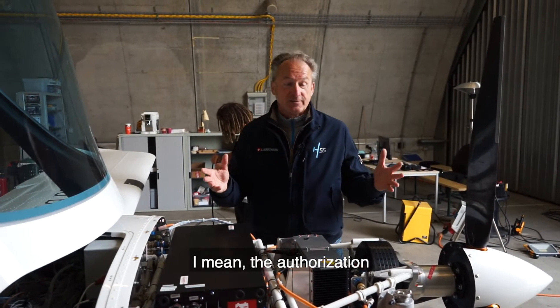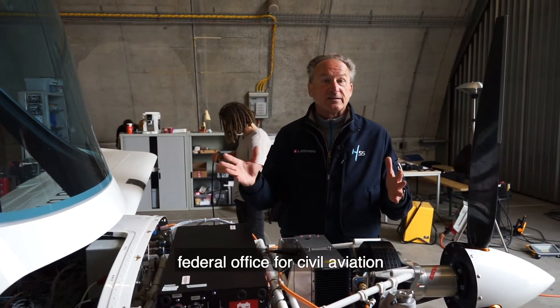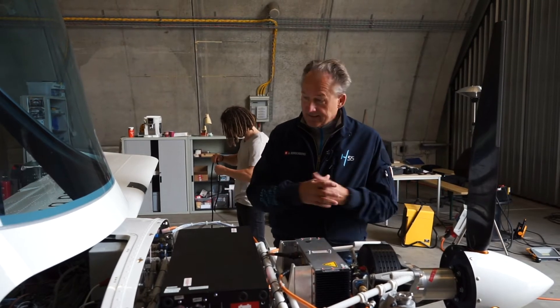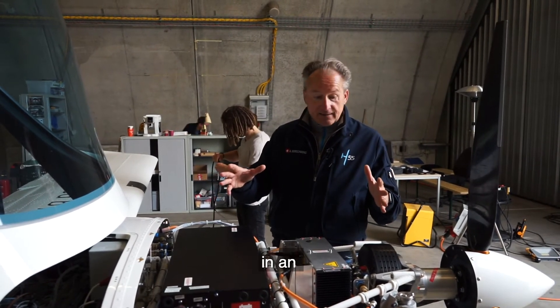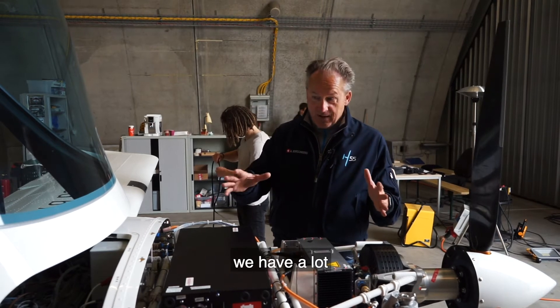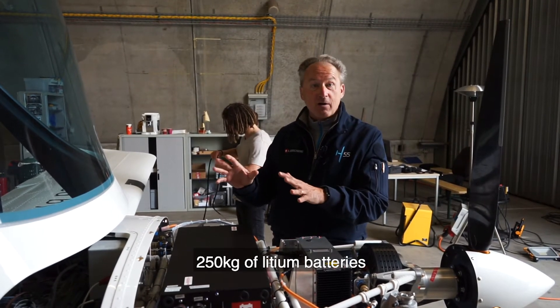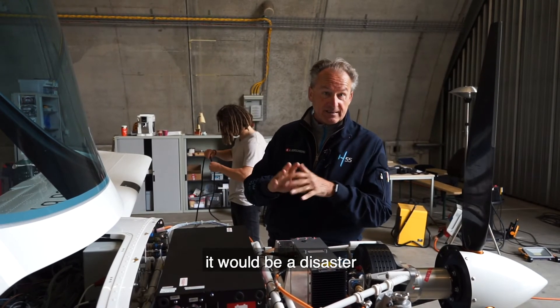The authorization in Switzerland of FOCA — that's the Federal Office for Civil Aviation — the authorization to fly. Because, of course, this cannot come down in an uncontrolled way. We have a lot of batteries here, almost 250 kilograms of lithium batteries, and if this burns, it would be a disaster.